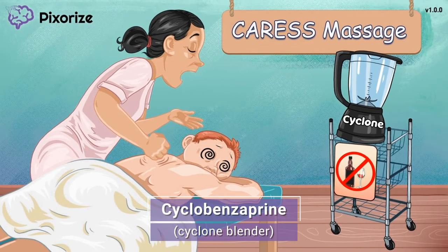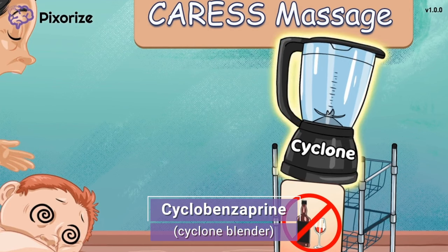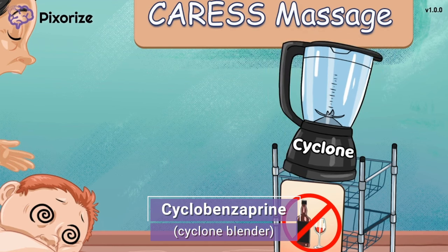What exactly does the masseuse store on the metal cart? Most importantly, she keeps her cyclone blender. This spa goes over the top, giving their clients fresh smoothies with each massage. This cyclone blender should help you remember cyclobenzaprine — cyclone blender for cyclobenzaprine.